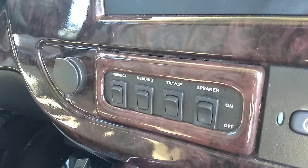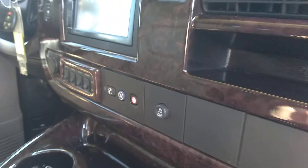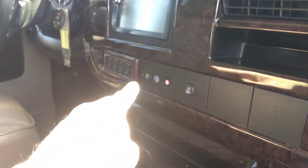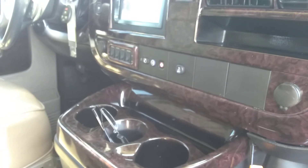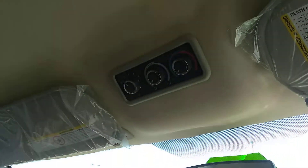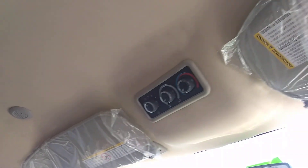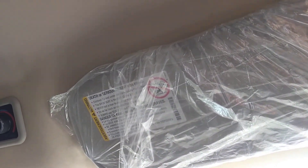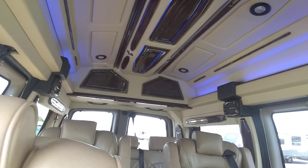There's a switch bank for your TV/VCR, reading lights, and indirect lights for the rear. It does have 12-volt power, OnStar, traction control, and another 12-volt power outlet. Above, you have heat and air controls for the rear. It looks like the sun visors have been replaced — I'm not sure if they were missing originally, but they look new. I turned the lighting on for the rear.